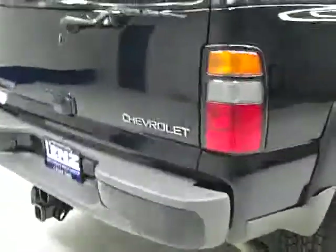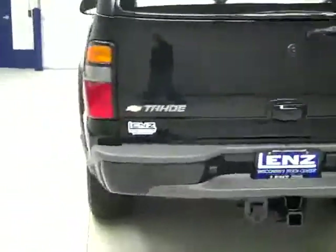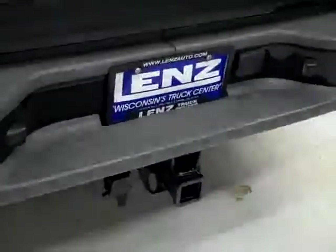No rust or corrosion peeking through. Rear tire is about the same amount of tread as the fronts. Going around back, the rear bumper and hatch look to be in good shape too. There is a hitch, transmission cooler and wiring as part of the towing package. You can open up the hatch to reveal the cargo area, which is nice and clean, and those seats do fold down for even more space if you need it.